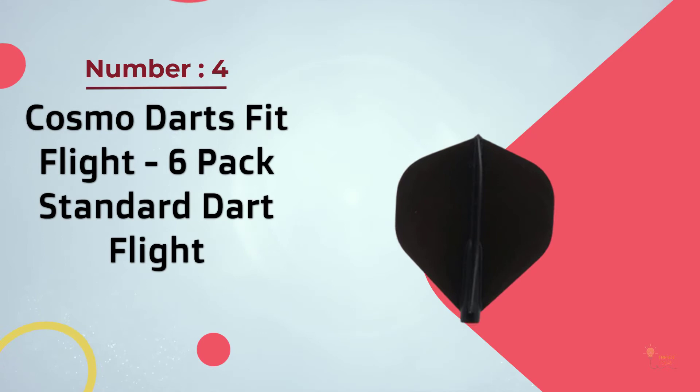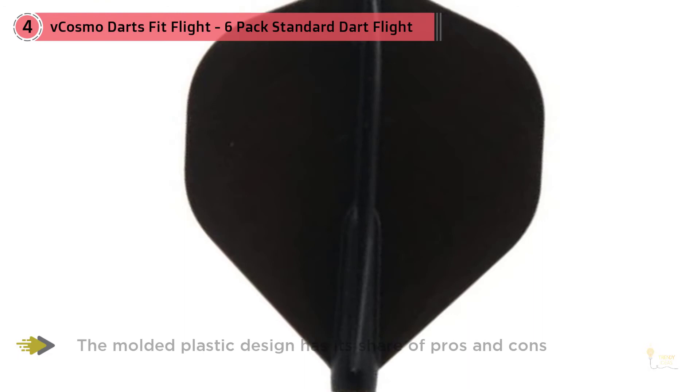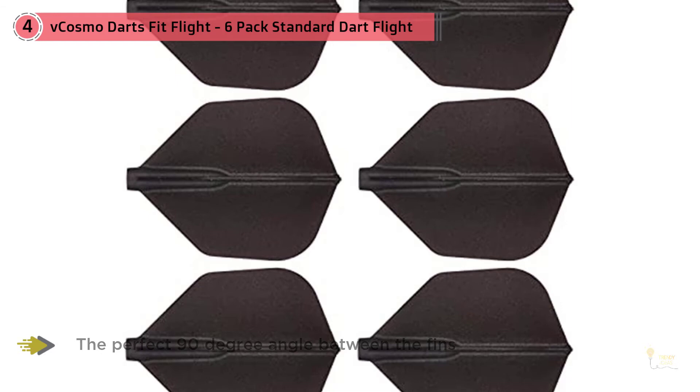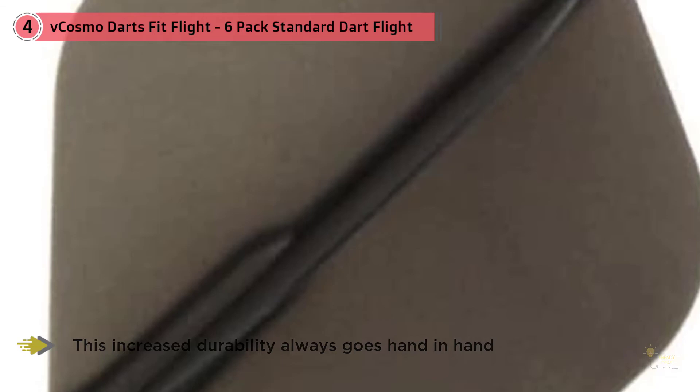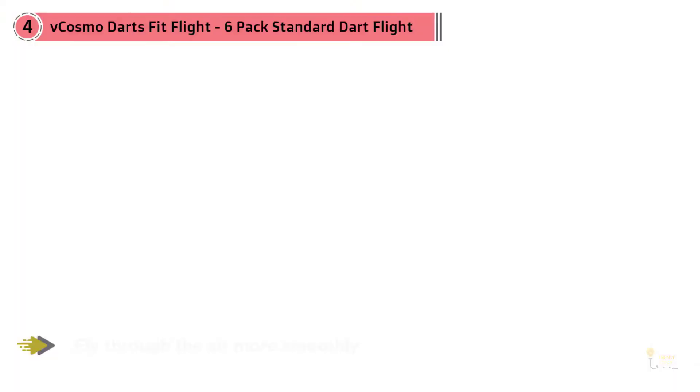Number four: Cosmo Darts Fit Flight Six Pack Standard Dart Flight. Although they're not going to impress anyone with their design, the flights in this package are pretty solid and well built. The molded plastic design has its share of pros and cons — no matter how much you abuse them, the flights will maintain the perfect 90-degree angle between the fins. This increased durability comes with increased weight, but the flight's overall mass is nicely counterbalanced by the smooth surface, which allows them to fly through the air more smoothly. The main selling point is the innovative flight and shaft system which allows for effortless push-in installation.